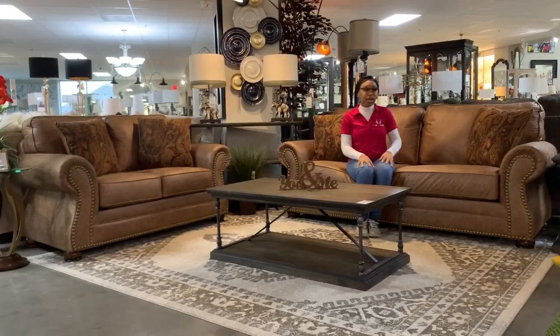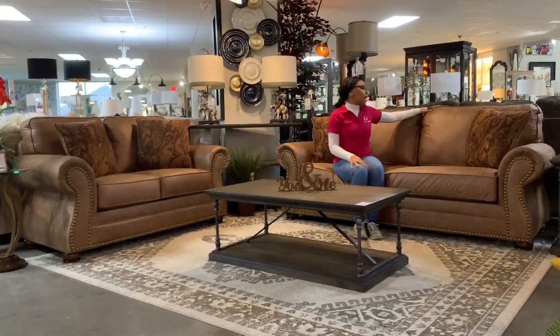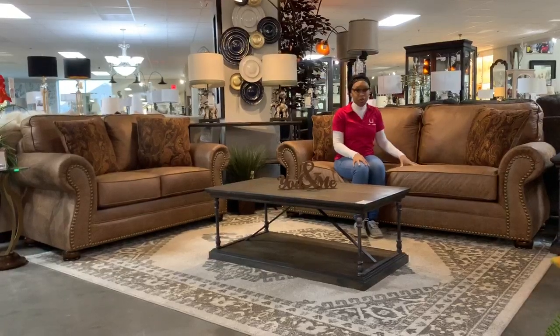In the design of our new living room set, one of the great features is that it has attached back cushions and every seat cushion is reversible.